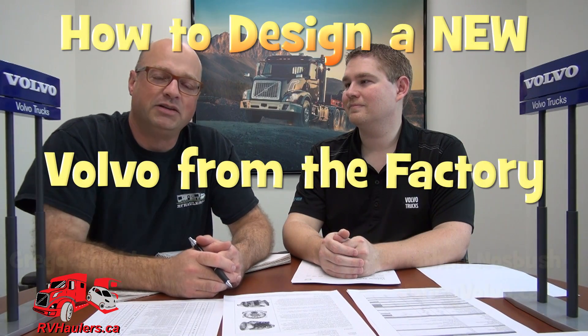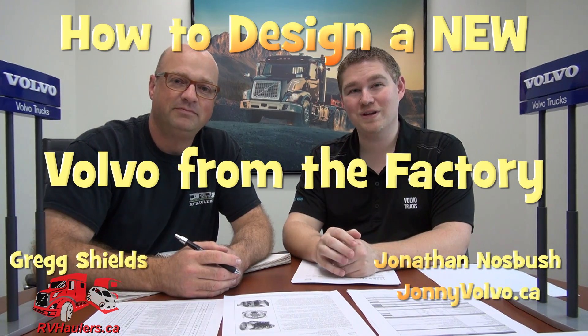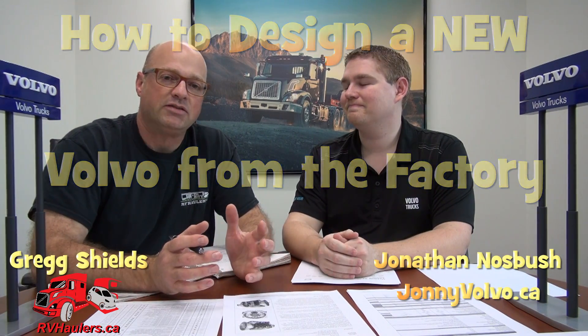Hi, I'm Greg from RVH Lifestyles, and sitting next to me is Jonathan from Pacific Coast Heavy Truck Group. Jonathan is an expert at Volvo trucks, and I'm pretty excited to be sitting here today with him.